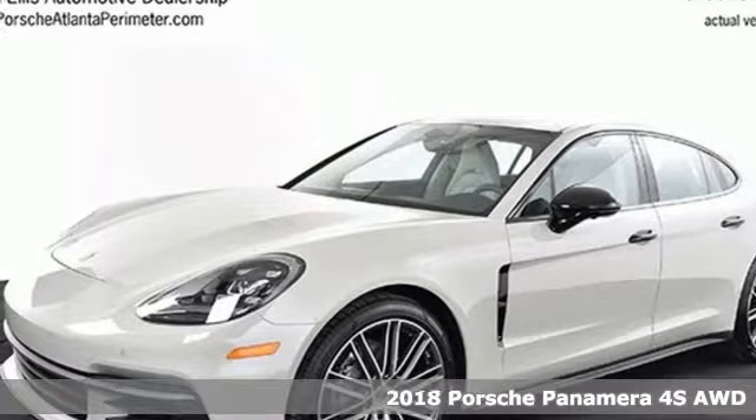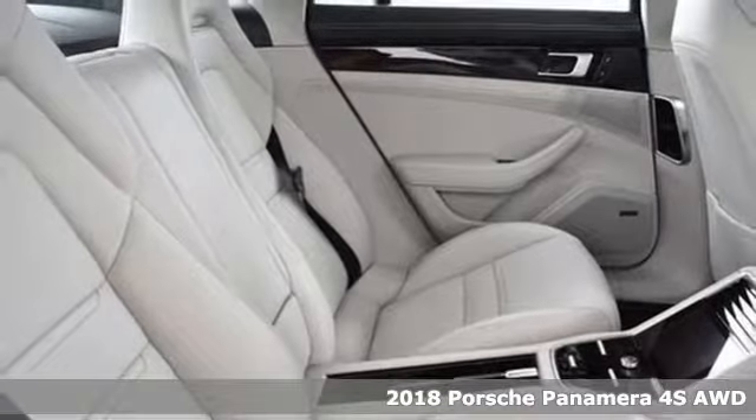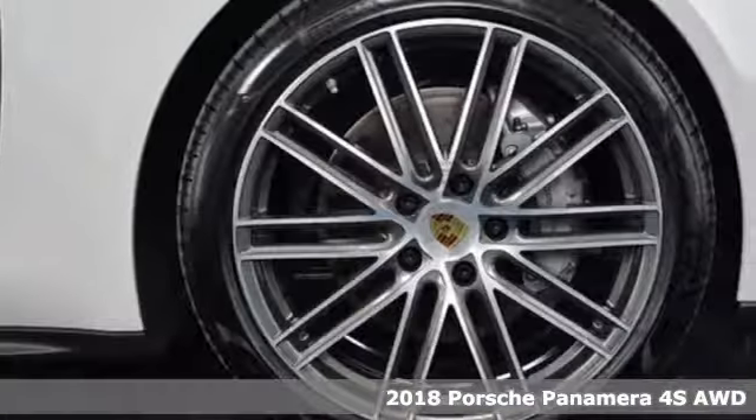It's a 2018 Porsche Panamera. Behold, an expression of strength and poise in this uncompromising machine. This is a Porsche for every day.